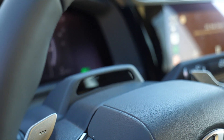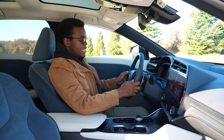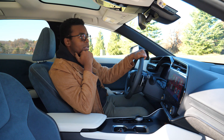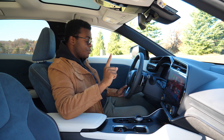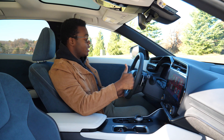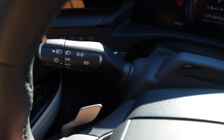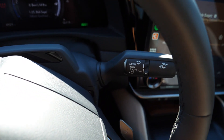The left paddle increases regen and the right paddle decreases regen, making it easier to coast. This also has a driver attention monitor — I'm not that crazy about it because even sometimes when I'm driving it'll tell me to sit up. Something nice that Lexus does is put good-sounding horns on their cars. The headlights are automatic and the wipers are automatic as well.